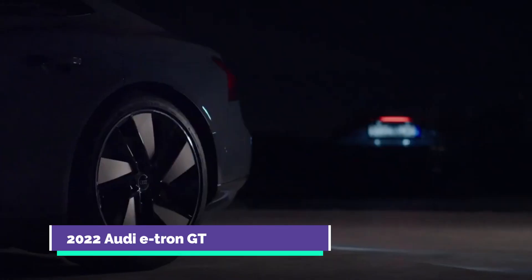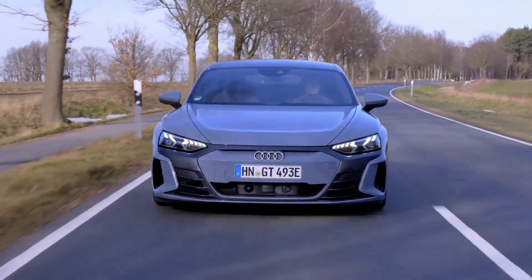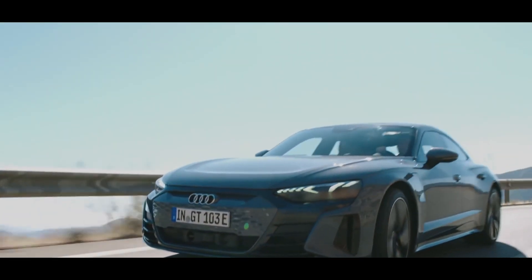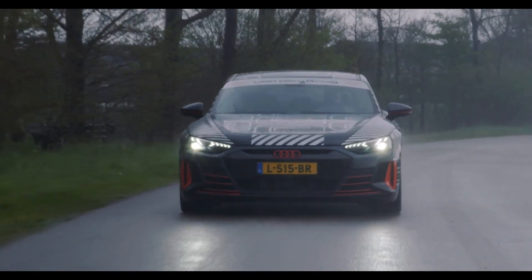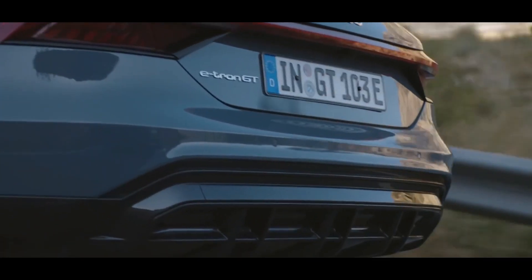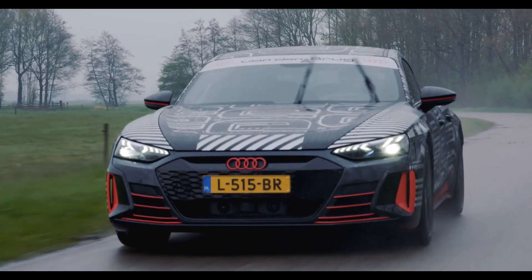The standard 2022 Audi e-tron GT generates up to 522 horsepower, while the RS version generates 637 horsepower. This is due to a pair of electric motors powering an electrified version of Audi's Quattro all-wheel drive system, aided by a revolutionary two-speed gearbox with a first gear for launches and a second top gear for optimal efficiency. The battery pack can withstand multiple runs without heat-related damage. The e-tron GT offers all-wheel steering, adjustable air suspension, and wheel widths ranging from 19 to 21 inches.